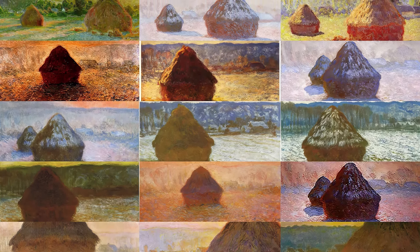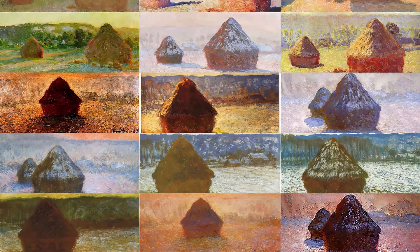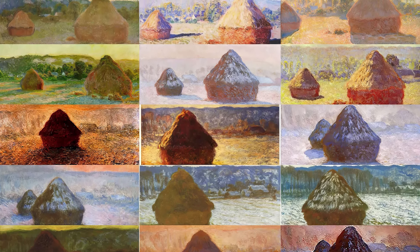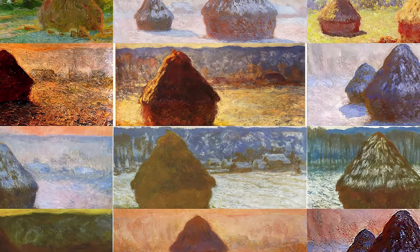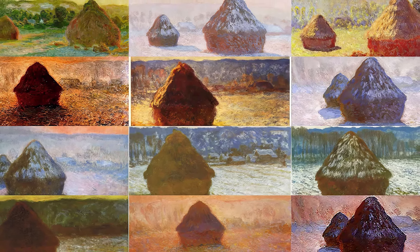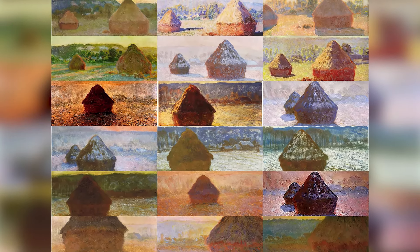The composition often centers on the haystack, turning it into an almost abstract object. This series is significant because it deepens Monet's exploration of perception and temporal change. Haystacks demonstrates his commitment to direct observation and his interest in how external factors transform a single subject. The series had a considerable impact on the development of modern art. The paintings are valued for their innovation and the way they challenge traditional conventions. Monet turns a simple object into a complex study of light, color, and form.